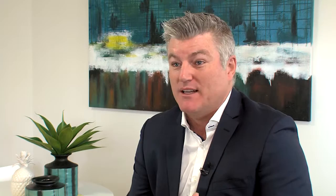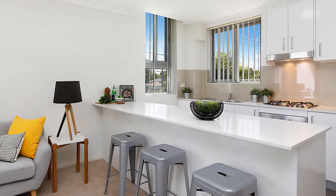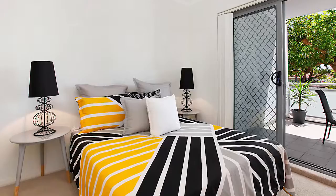Apartments are light and airy with open plan living. Kitchens have stainless steel appliances, island breakfast bars with stone bench tops and lots of storage, flowing through wide living and family areas out to large sunny terraces and balconies. Bedrooms feature mirrored built-ins, sleek bathrooms with bathtubs, and secure basement parking with direct lift access.